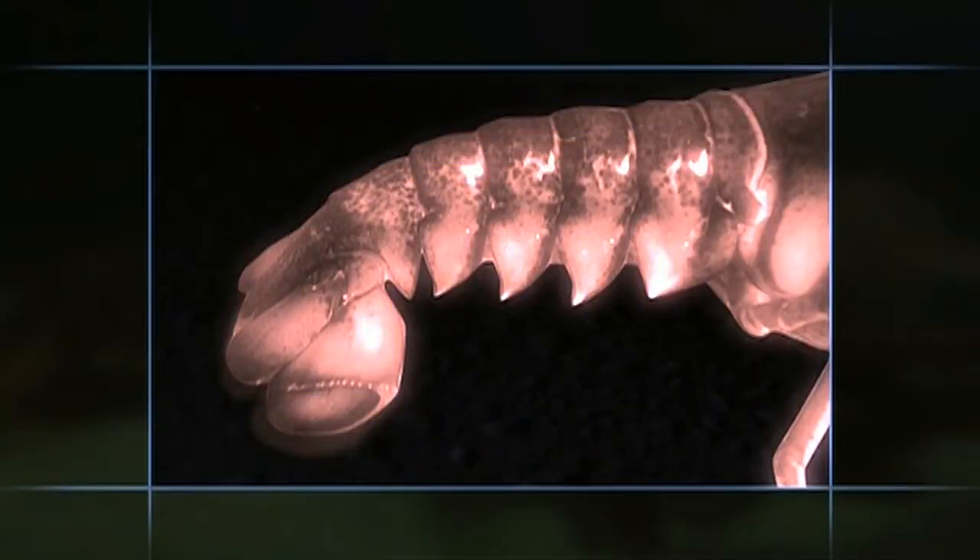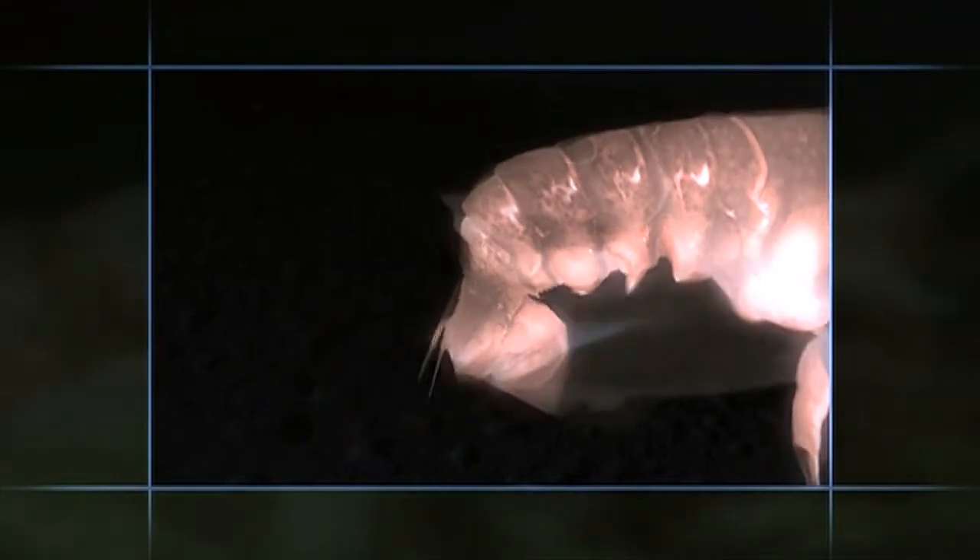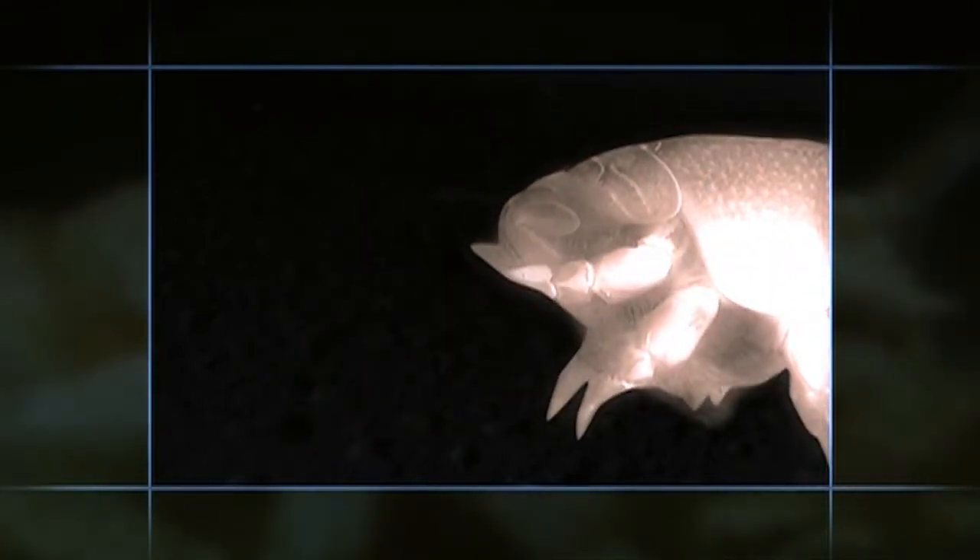Take the segmented swimming tail of the lobster, tuck it underneath, and you've got a sand-burrowing crab.